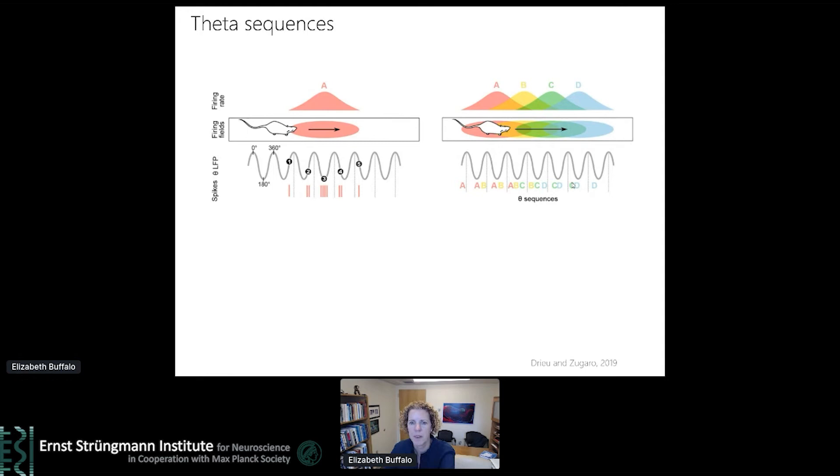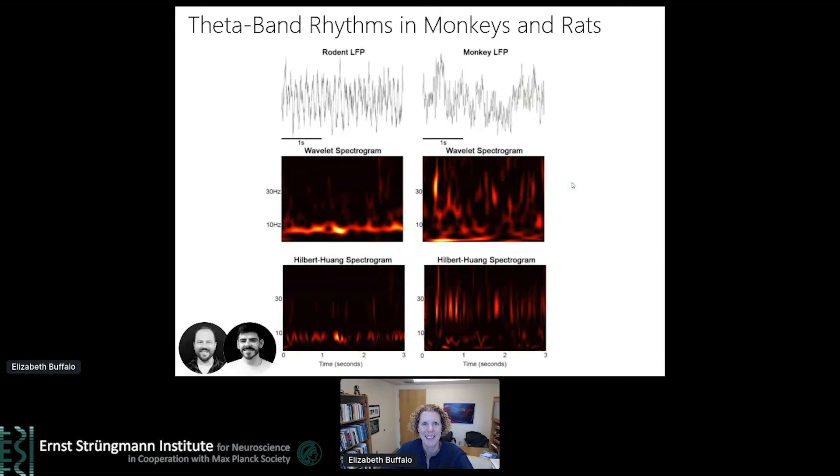What about theta band activity in primates, if this is really the critical way of structuring activity? It's unfortunately completely different, at least in our hands, from what has been reported in rodents. John Ruckman and Aaron Garcia, a graduate student in the lab, are working on this issue. On the left you can see data that John recorded from the rat hippocampus when he was in Howard Eichenbaum's lab. On the right, you can see data recorded from a monkey hippocampus in my lab. Primates don't show anything like the stable high amplitude theta band oscillation that's been described in rodents.